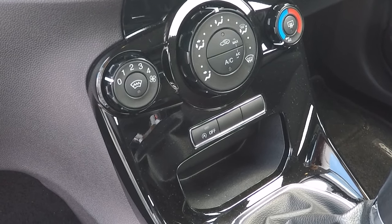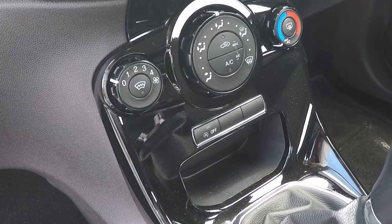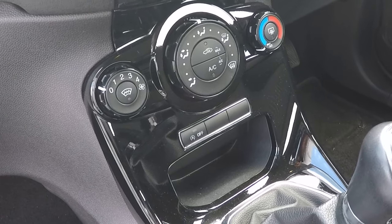Heated front windscreen, so excellent for winter. Basically 45 seconds — press the button, put your wipers on, and drive away with all frost and snow disappearing.